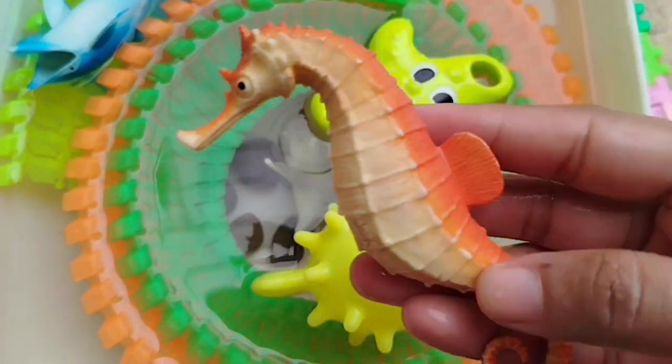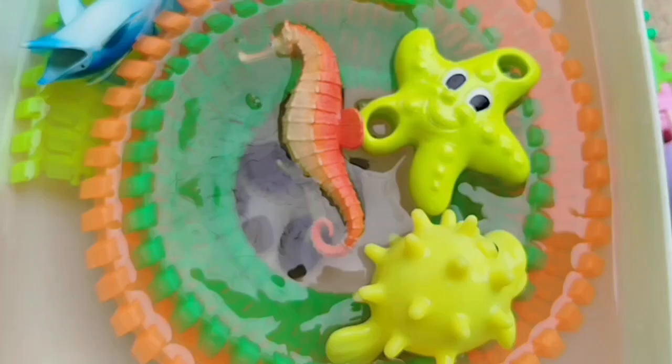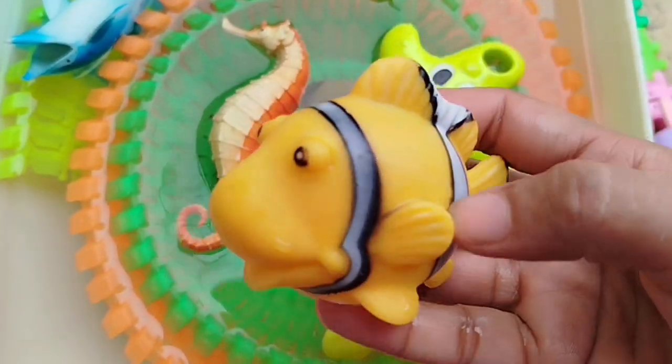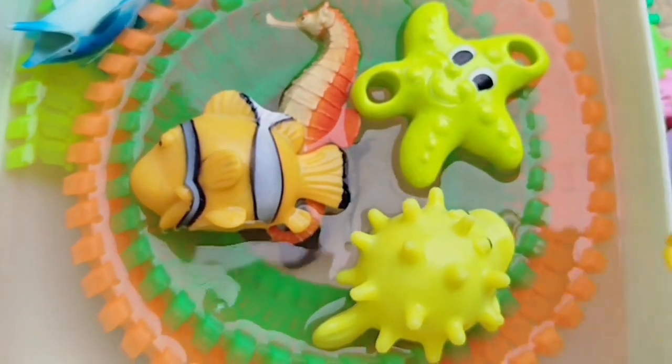The next sea animal is a seahorse. This is a seahorse. A clownfish. This is a clownfish.